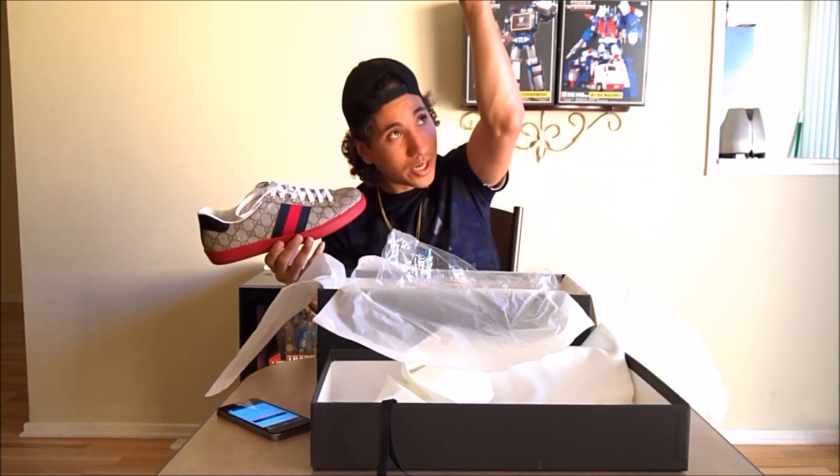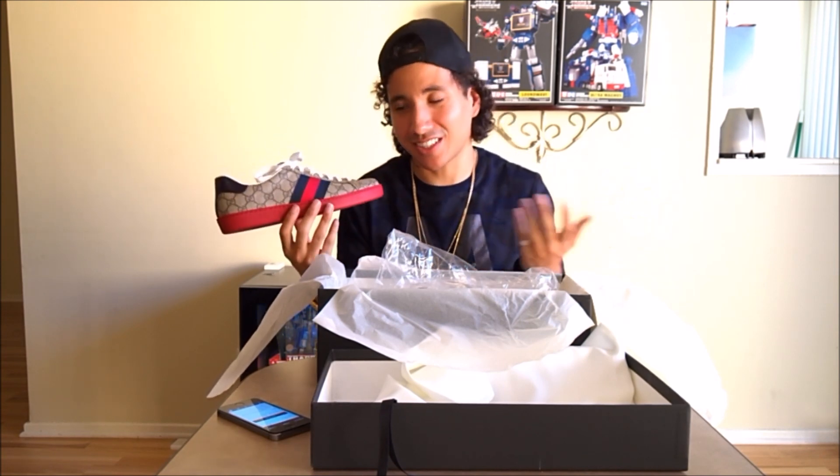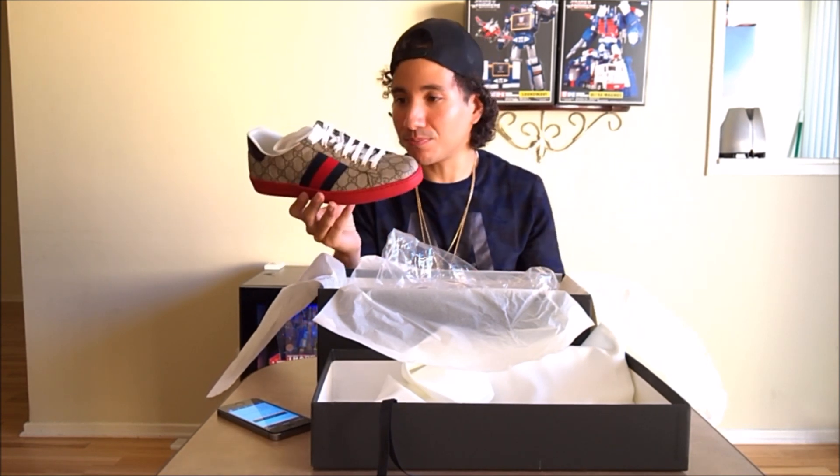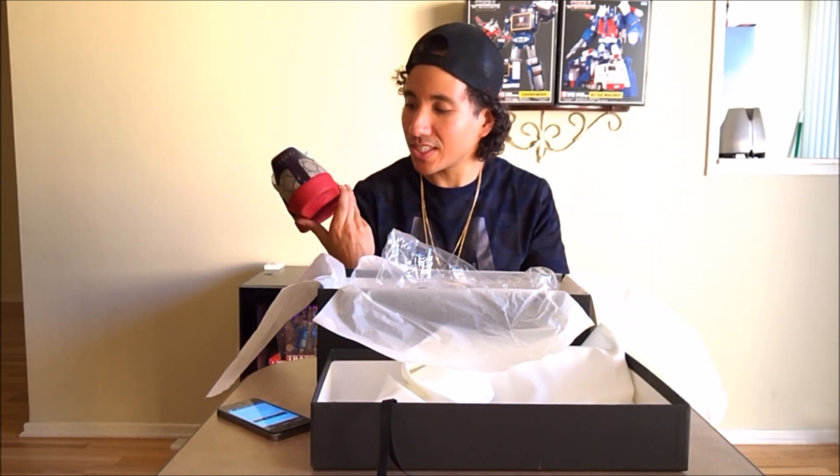I missed my chance to get the Jordan 12s in the Flu Game style — red and black — and that had just enough red without being too much. Red is just too much if it's an entire red shoe. So I ended up going with these instead, and they are a little jarring because of the red.